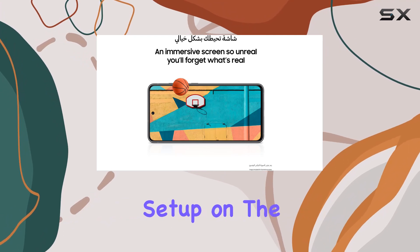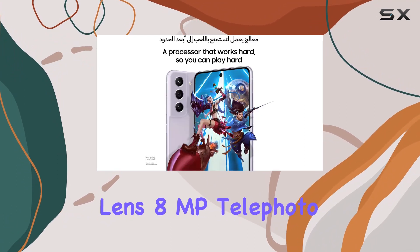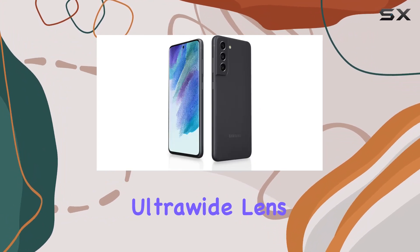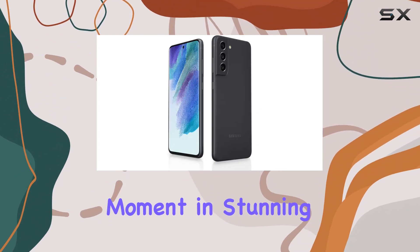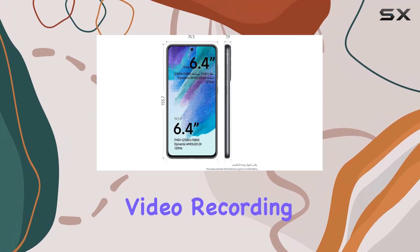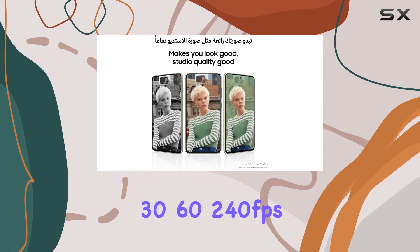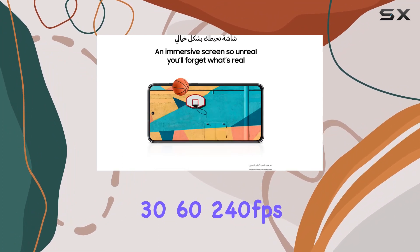The triple camera setup on the rear comprises a 12MP wide lens, 8MP telephoto lens with 3x optical zoom, and a 12MP ultra-wide lens. Capture every moment in stunning detail, with video recording capabilities of up to 4K at 60 frames per second and 1080p at 240 frames per second.